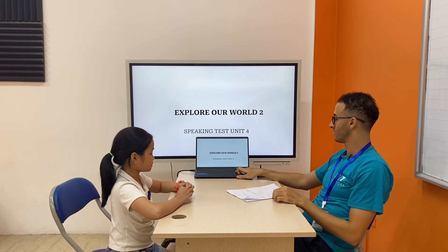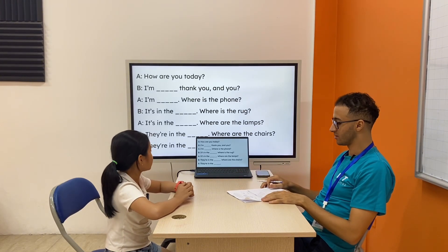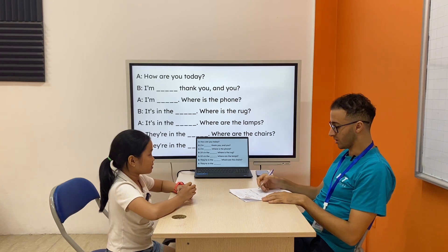Ready? Yes. Right. How are you today? I'm good, and you? I'm good, thank you.